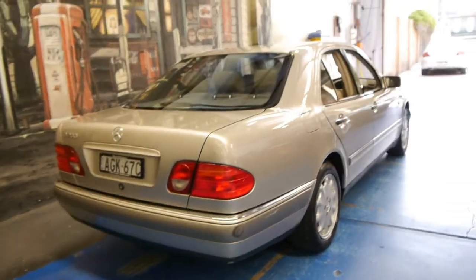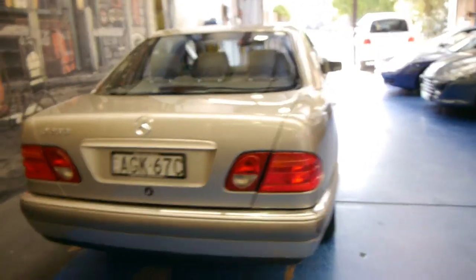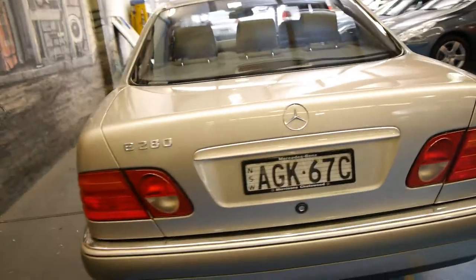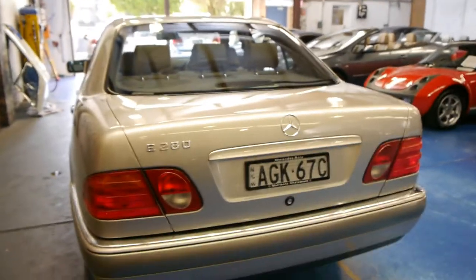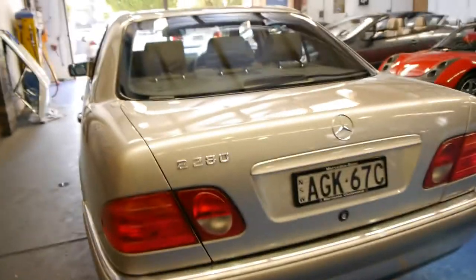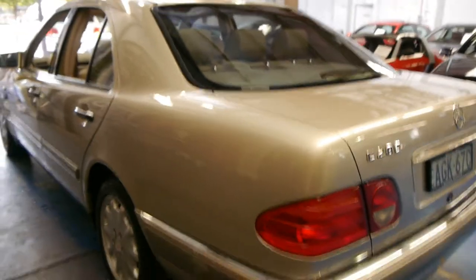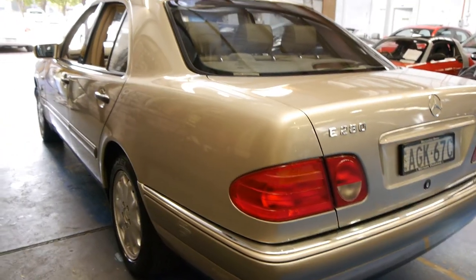The last W210 we had, we had a white one — I think it had about 250,000 kilometres. The best thing about these is whether they've got 70,000 Ks or 170,000 Ks, the price doesn't vary very much. So we think you're far better off buying an incredible example like this with low kilometres, service logbooks, and spare keys.